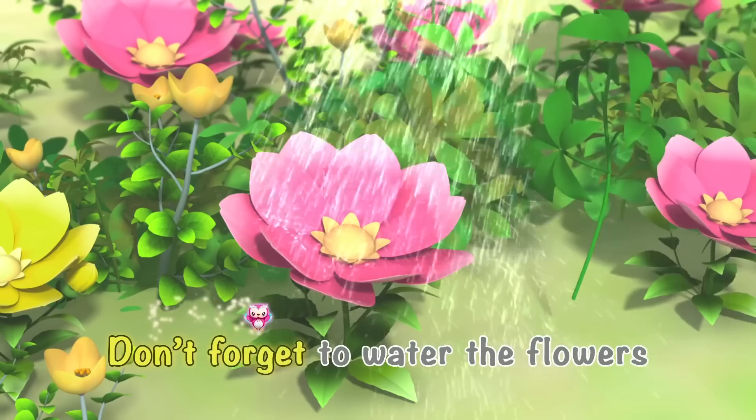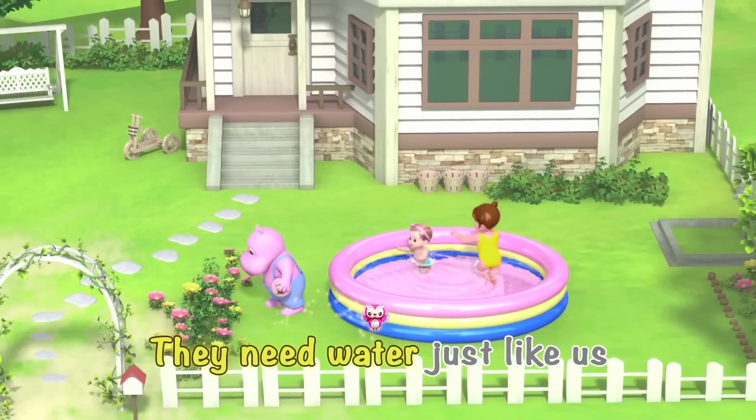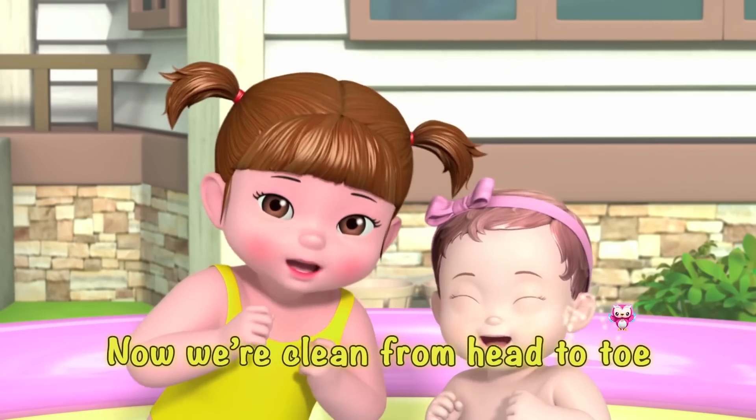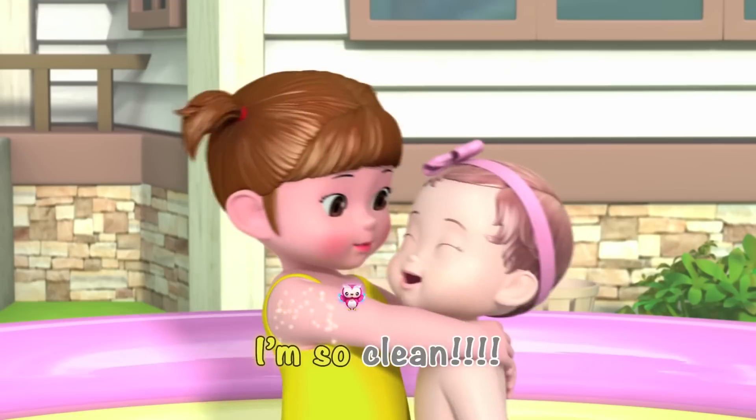Yahoo! Don't forget to water the flowers, they need water just like us! Now we're clean from head to toe, happy bubble bath with Chloe! I'm so clean!